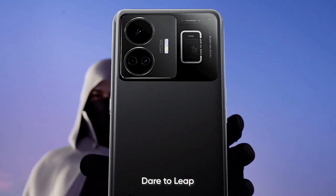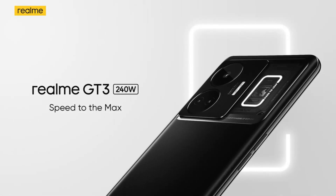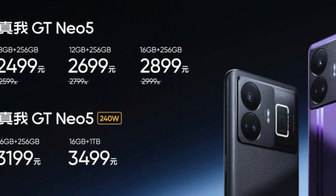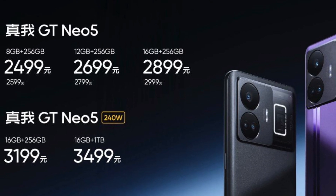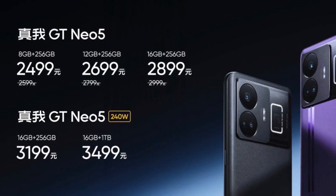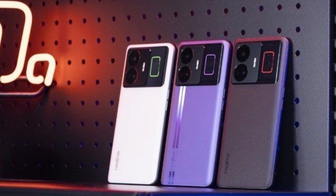Despite their differing battery sizes, the 150W variant may price at around CNY 2,499, roughly RS 30,600, in China. The 240W variant is priced at CNY 3,199, roughly RS 39,200, for the base 16GB plus 256GB storage option.